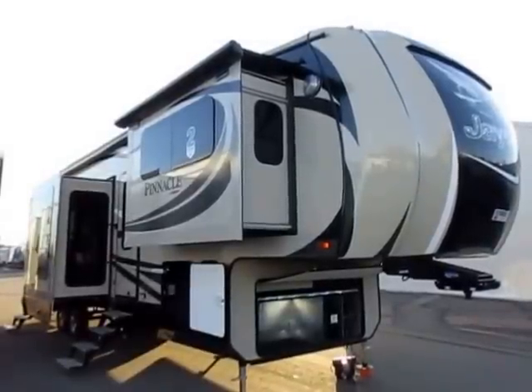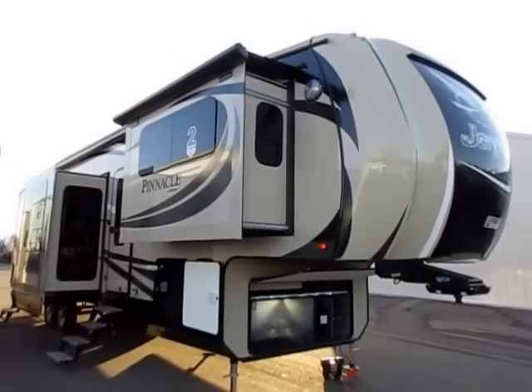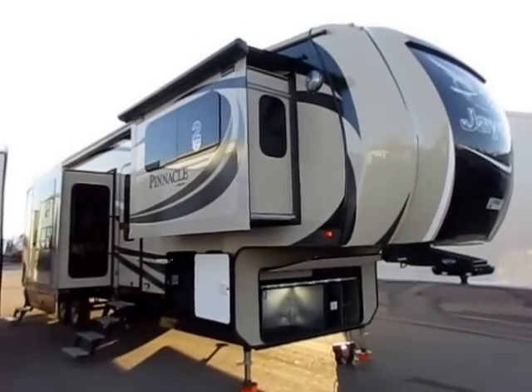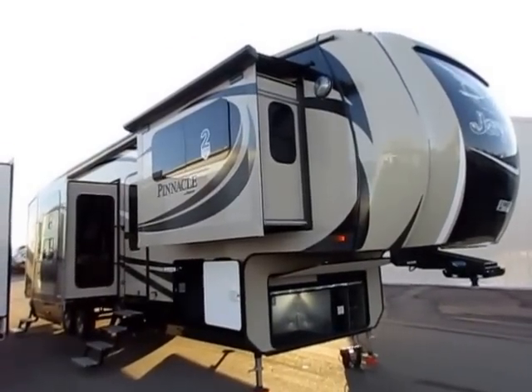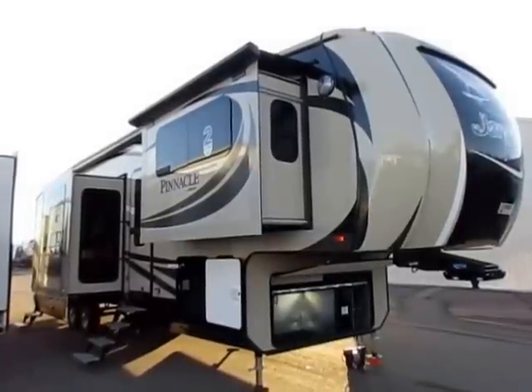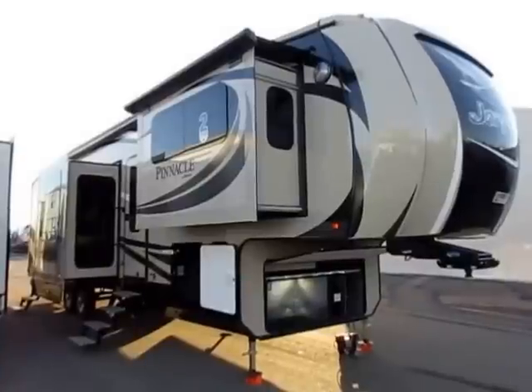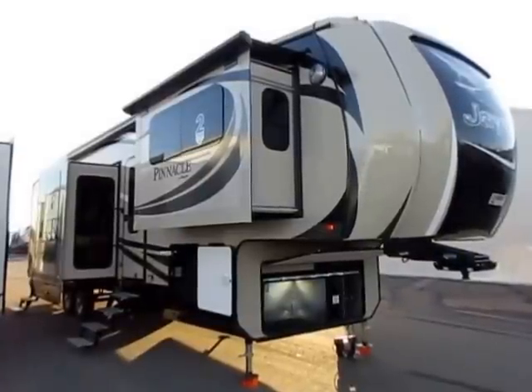There it is — the big daddy, the queen. We've got a 38 FLSA Front Living 5 Slide Pinnacle here at Haylett RV of Coldwater, Michigan. This is their best-selling Pinnacle for the last couple of years, and for good reason. This floor plan just straight up and down rocks.